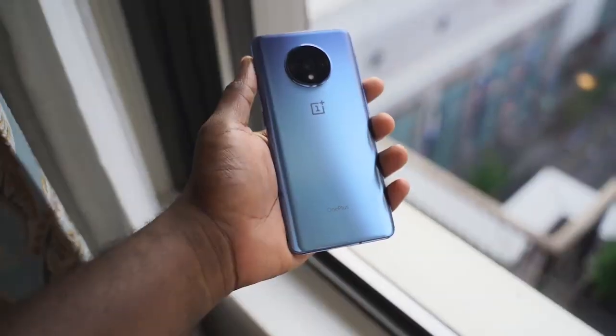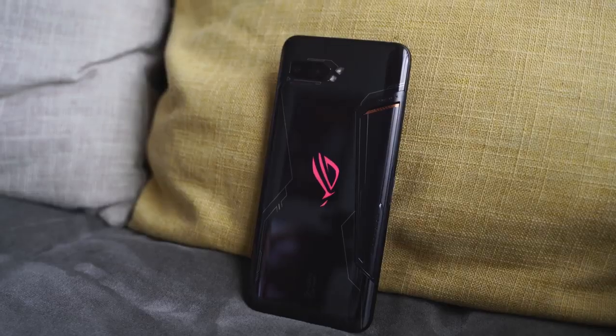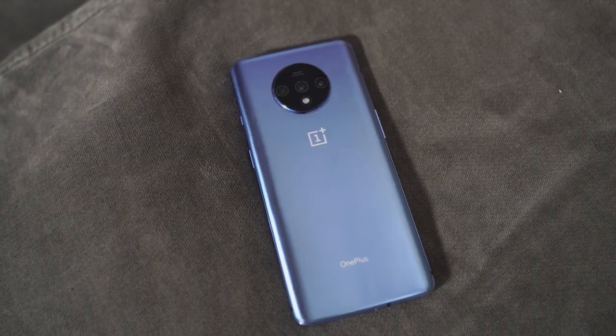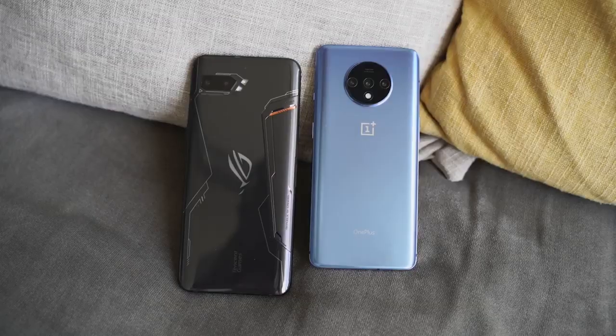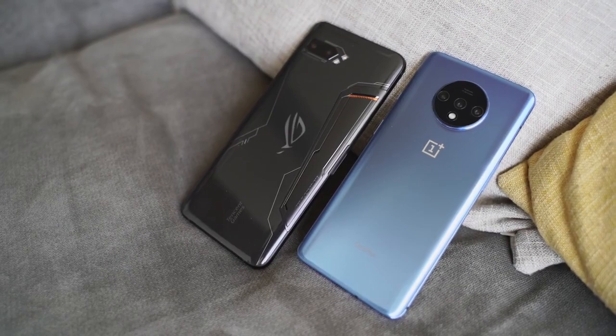OnePlus 7T versus the ROG Phone 2 — you asked for it, so let's get in. The OnePlus 7T is a new device that packs in a lot of performance features at just $599. You guys asked to compare it to the ROG Phone 2 because it packs a lot of performance, and we know that's the gaming phone to get this year, with a lot of features and gaming enhancements that make a lot of sense.